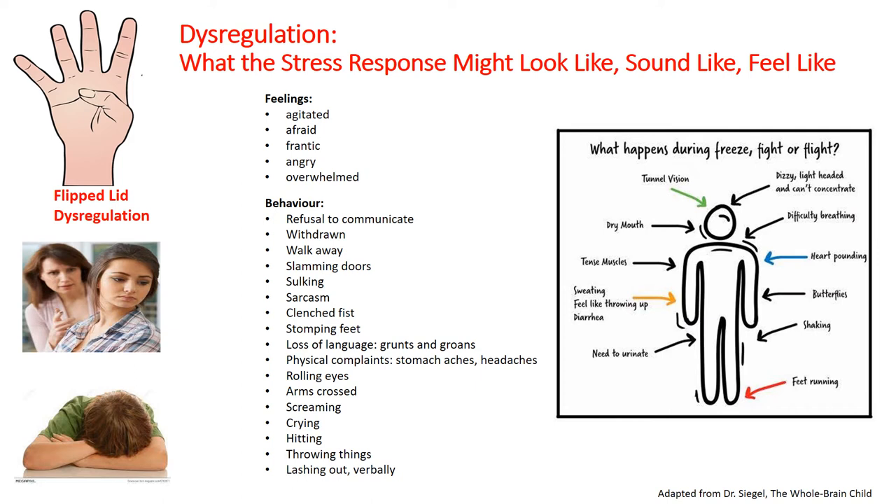Take a moment or two to pause and review the signs and symptoms of dysregulation listed on this slide. Some signs are noticeable behaviors; other signs are hidden, like having tunnel vision or a headache. In the case of children and youth, we can view some of these signs as messages they send us to let us know their lid is flipped. They are dysregulated and the downstairs brain is focused on managing a perceived or real threat to their emotional or physical safety. Access to the calm, thinking, planning upstairs brain has been partially or fully blocked.